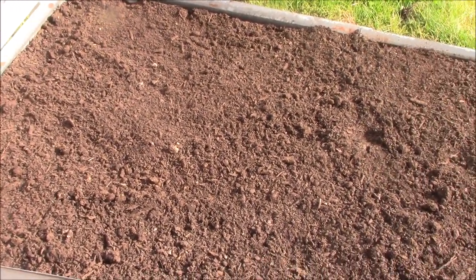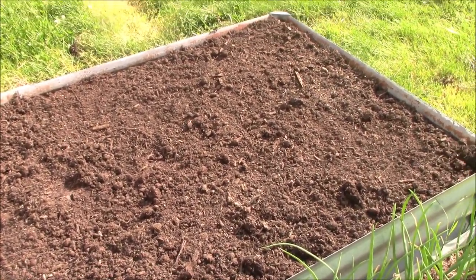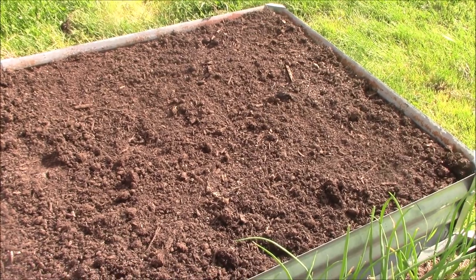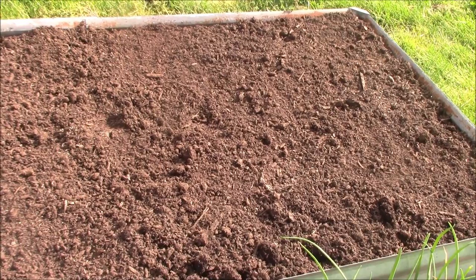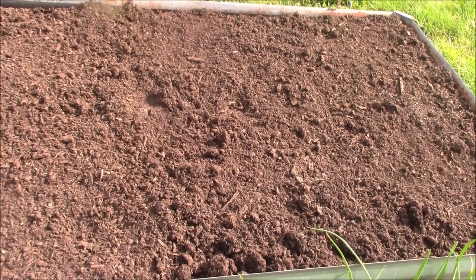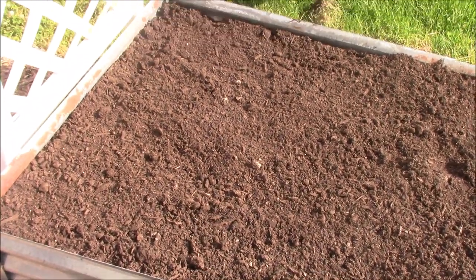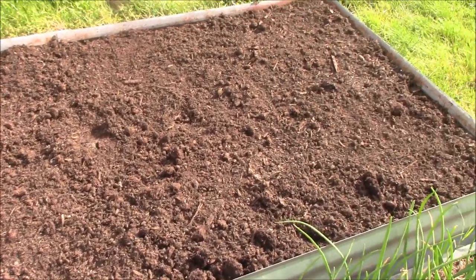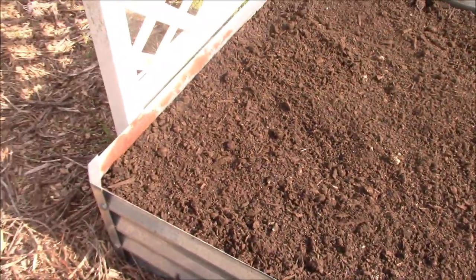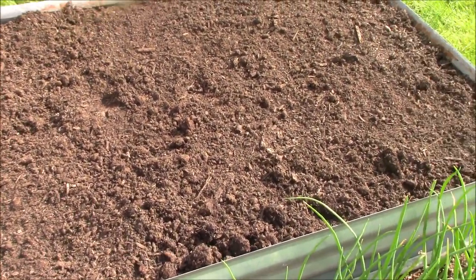We'll walk down here and get the garlic and onions. I got this bed planted today too — if I remember right, this is where I put the zucchini, and I put the yellow squash at the other end of the garden in the first box. One thing kind of cool about the zucchini this year is that we planted a variety of yellow zucchini, so that ought to be a whole lot of fun.